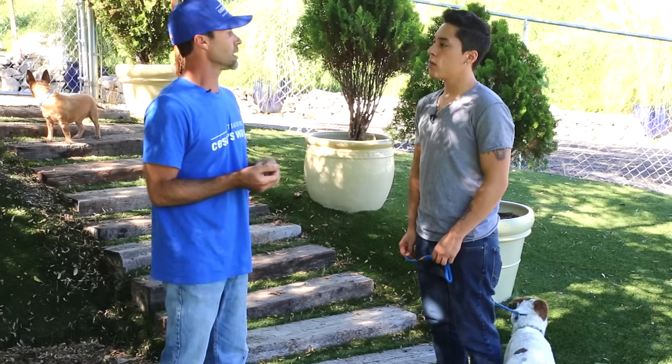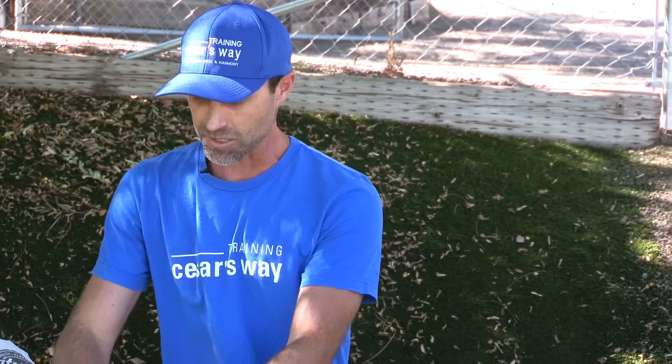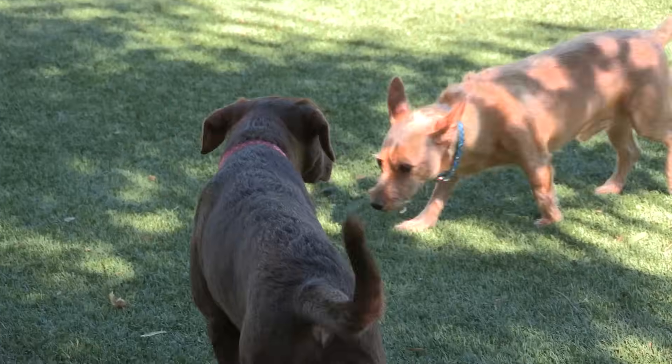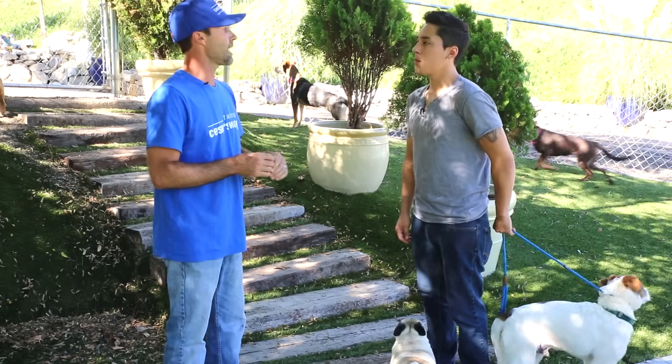Most people get a puppy around seven or eight weeks of age, and seven weeks is about the time you want to start house training. If a puppy comes into your house and is allowed to wander around, there's a good chance they're going to wander over to the other side of the house, under the coffee table, around the corner into the den, find a nice soft spot, and go pee or poop. And as soon as they do that, they've started to learn that this is where they can go to the bathroom.